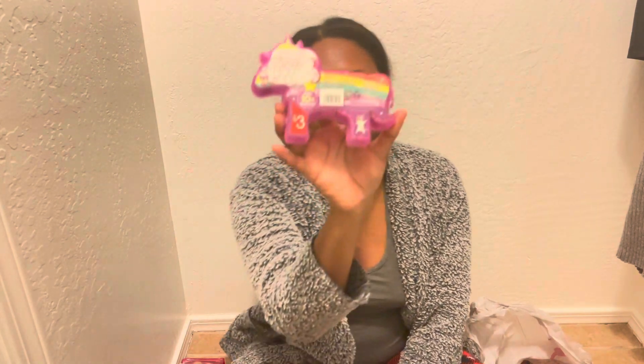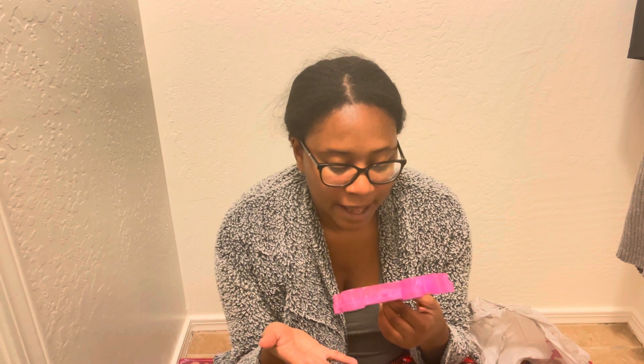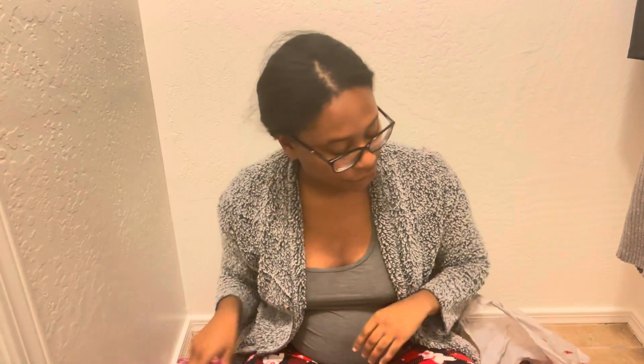Something else to create — this was in the Target dollar spot for $3. It's a little unicorn jewelry kit. It makes 10 bracelets. It says ages 6 and up, but with supervision she would do just fine. It has all of these beads to make bracelets: 160 essence beads, 68 alphabet beads, three star beads, one unicorn pendant, and friendship thread. This will be fun for her to do.